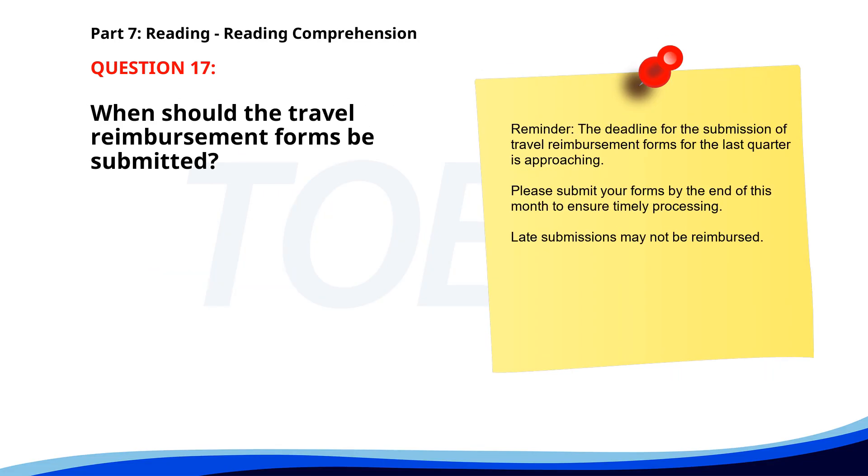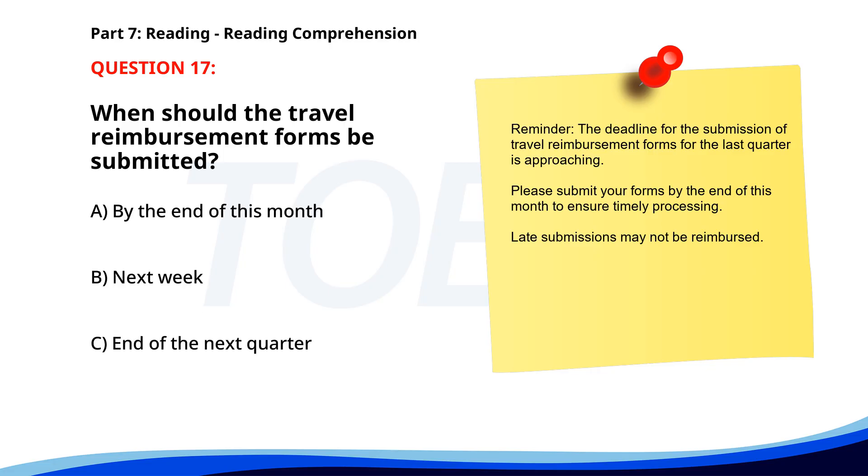Number 17. Reminder: the deadline for the submission of travel reimbursement forms for the last quarter is approaching. Please submit your forms by the end of this month to ensure timely processing. Late submissions may not be reimbursed. When should the travel reimbursement forms be submitted? A. By the end of this month. B. Next week. C. End of the next quarter. The correct answer is A: By the end of this month.